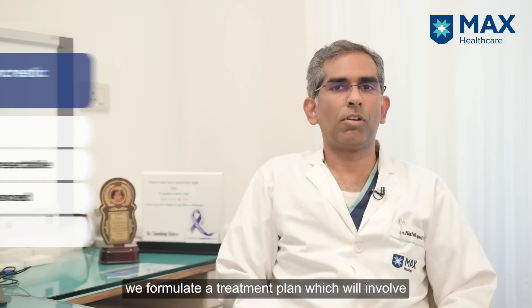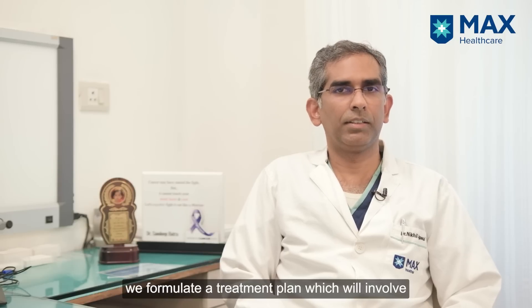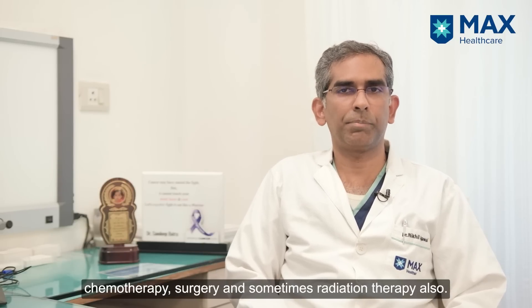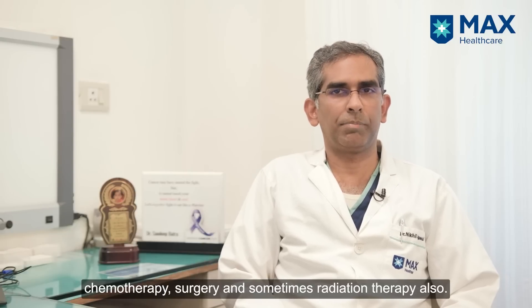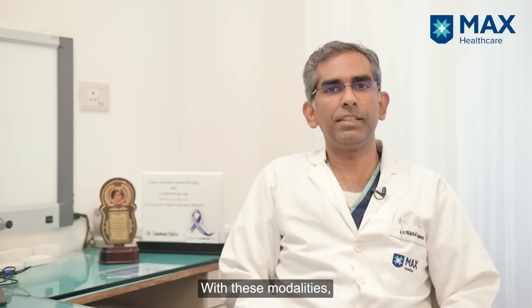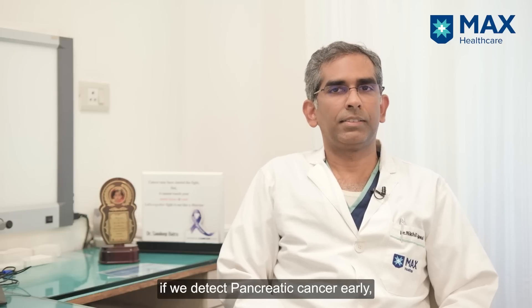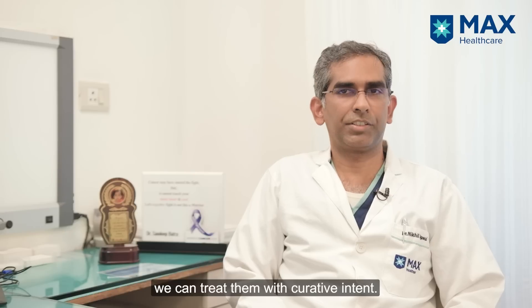Once we have done that, we formulate a treatment plan which involves chemotherapy, surgery, and sometimes radiation therapy. With these modalities, if we detect a pancreatic cancer early, we can treat them with curative intent.